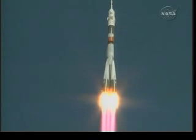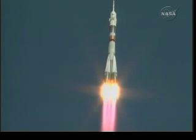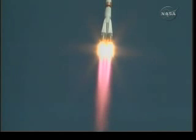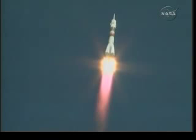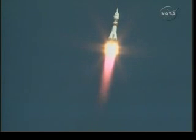Good pitch program according to flight controllers. The Soyuz heading toward a link up with the International Space Station two days from now. 30 seconds — launch vehicle parameters are nominal.